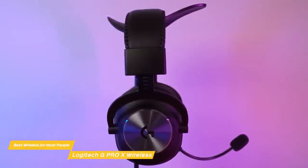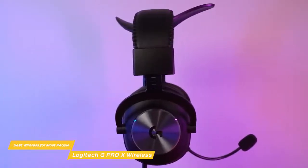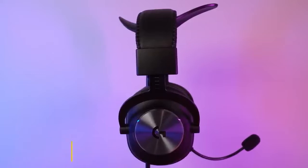If you're searching for a wireless gaming headset with excellent sound quality, comfort, and battery life, the Logitech G Pro X Wireless is all you need and gives you great performance for the price.